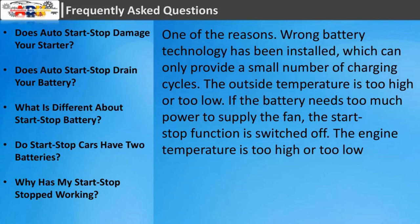Why has my start-stop stopped working? Some of the reasons: wrong battery technology has been installed, which can only provide a small number of charging cycles; the outside temperature is too high or too low; if the battery needs too much power to supply the fan, the start-stop function is switched off; or the engine temperature is too high or too low.